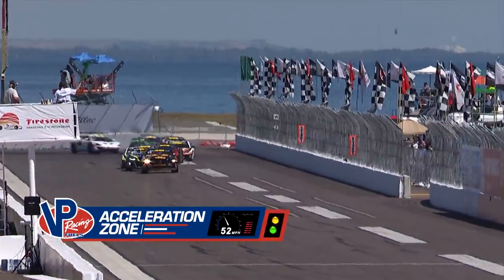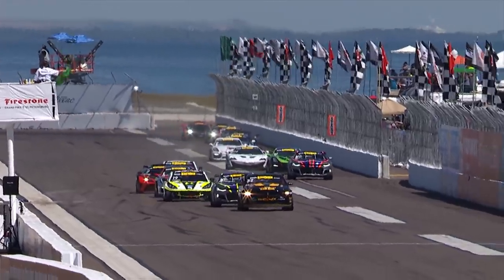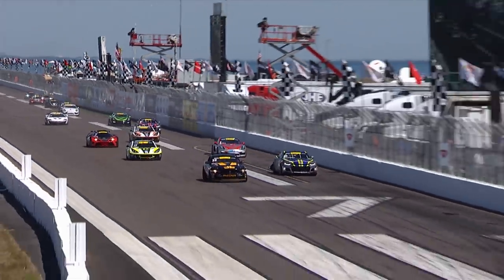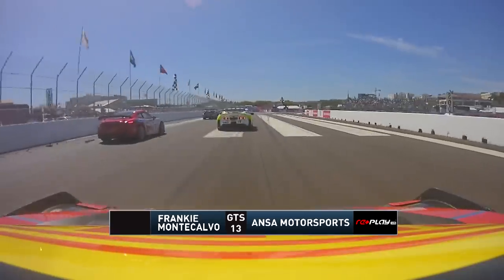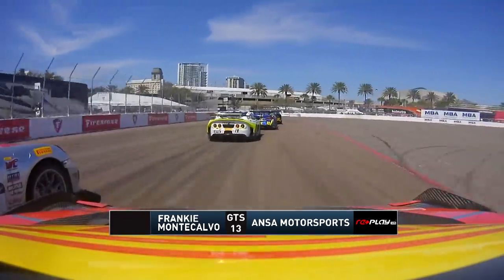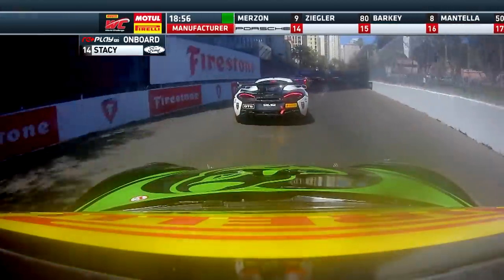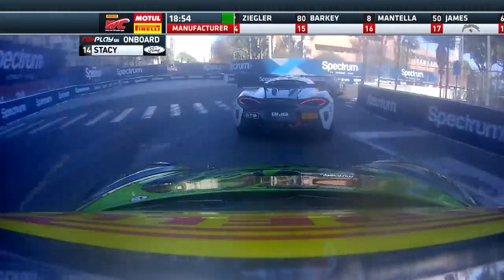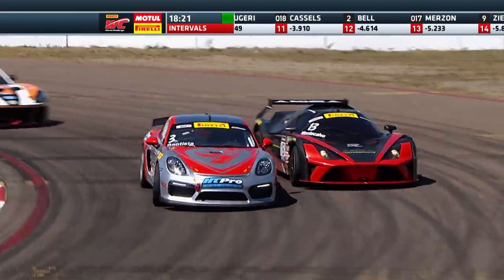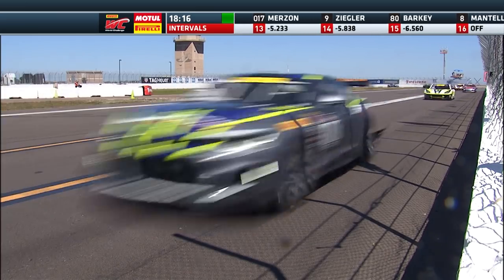Heading into the VP Racing Fuels Acceleration Zone, and the green comes out nice and early. It's going to be interesting to see how this settles. We've got that group of six running the inside line, Baptista to the outside, Aschenbach to the outside. Really deep on the brakes there. Montecalvi goes down to the inside of Baptista — that was close. Stacey is now in the mix after that disastrous opening lap. Everybody using that curb, especially those GT4 Camaros and Mustangs. Montecalvi has some pace — he can roll some speed through that final corner.